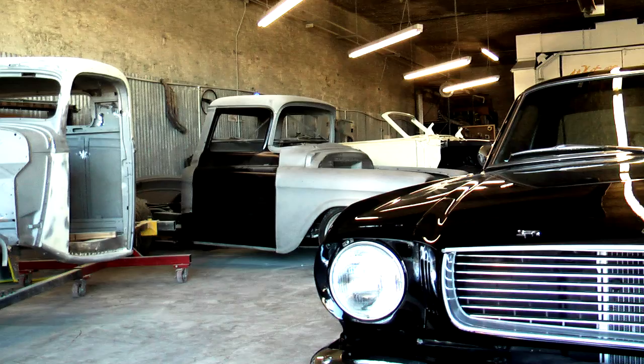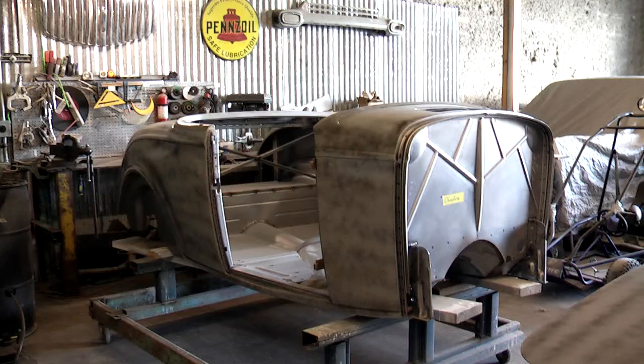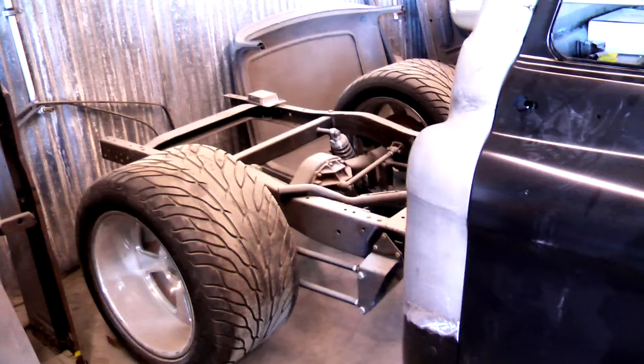custom metal work and fitting and stuff like that. We do anything from mild chops to complete restoration or any custom wild idea that you can come up with. That's what we'll do.